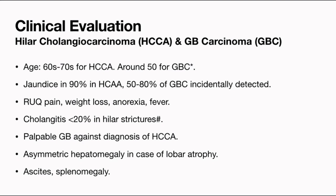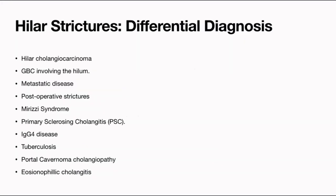On clinical examination, asymmetric hepatomegaly will be evident. In some patients you may find ascites if there is advanced disease, or portal hypertension — as in a primary sclerosing cholangitis patient — and splenomegaly. Apart from hilar cholangiocarcinoma and gallbladder cancer involving the hilum, there are many other differential diagnoses: metastatic lymph nodes at the porta, post-operative stricture after cholecystectomy, Mirizzi syndrome, primary sclerosing cholangitis. In PSC it is often very difficult to decide whether cholangiocarcinoma is present or not. IgG4 disease is nowadays more and more commonly detected.